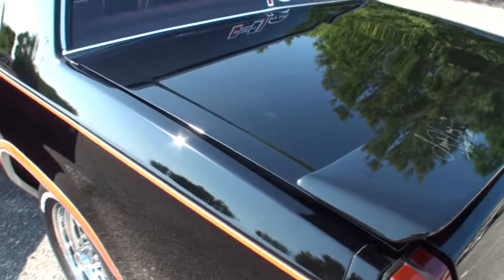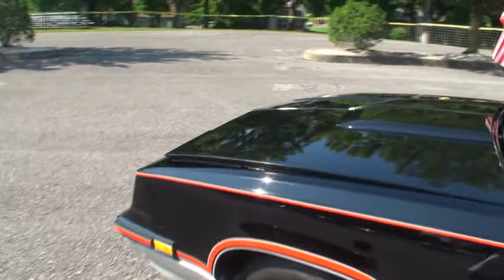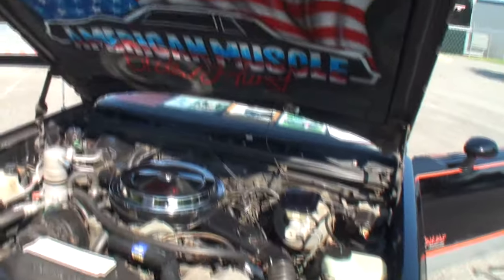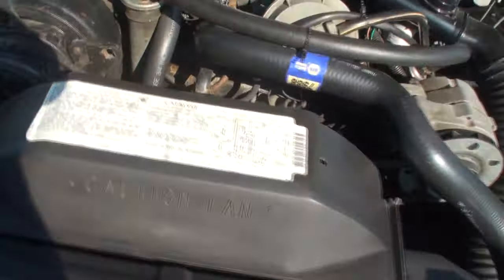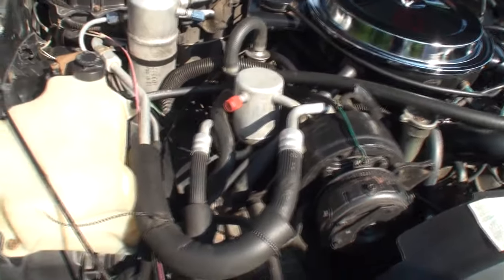Let's pop the hood, shall we? We've got the sun perfectly positioned on your engine compartment. 'American Muscle Hurst-Olds' — that's awesome. Who did that? A graphic guy around our area. Pretty tightly packed under here.